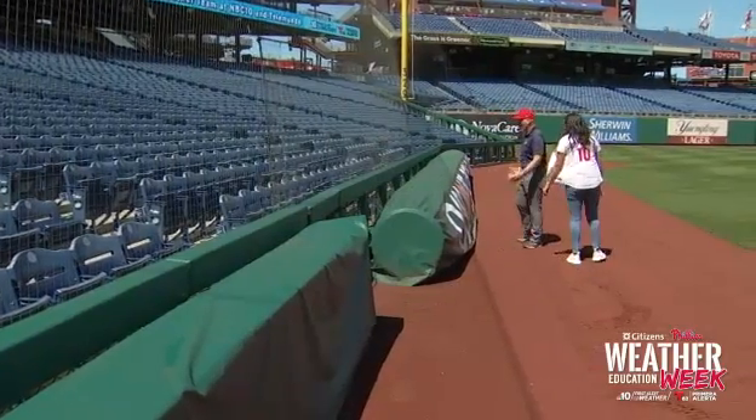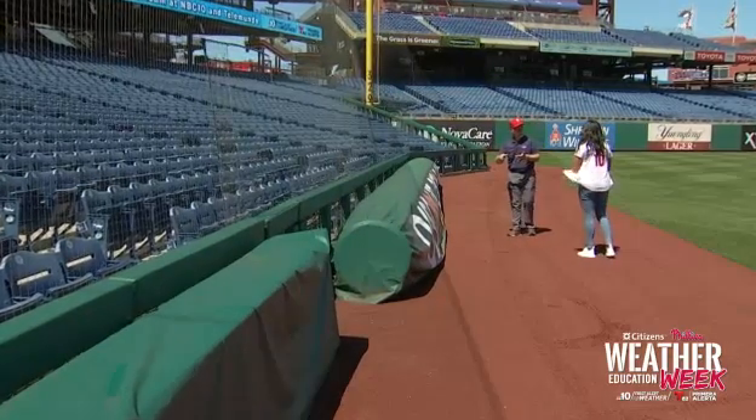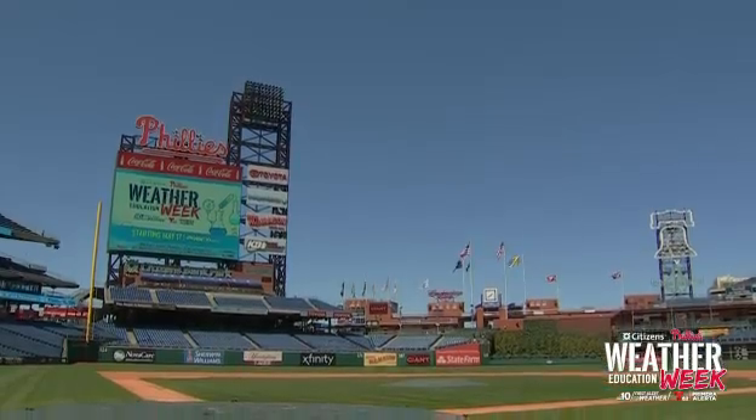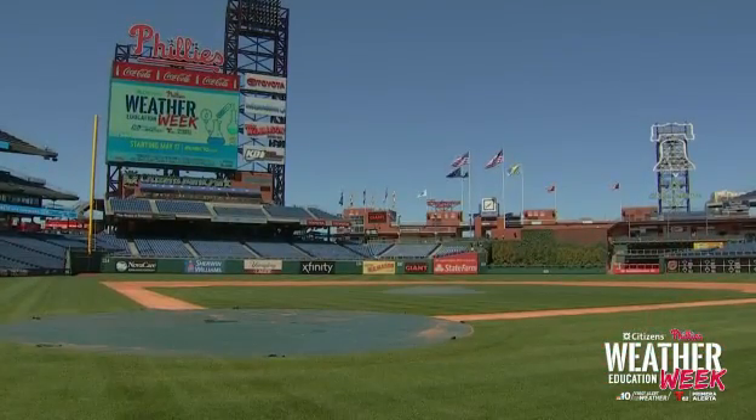We've got rain, we've got wind, and there's even the possibility of severe weather here in the tri-state area — tornado warnings, severe weather watches, we've got it all. So what happens if you're here at the ballpark in the stands and it starts to pour or gets really windy? The Phillies have a way to protect you. Meet Mike Bookholder. He's been the head groundskeeper at Citizens Bank Park for more than 18 years and was even part of the field design process, which was built to endure even the worst weather conditions.